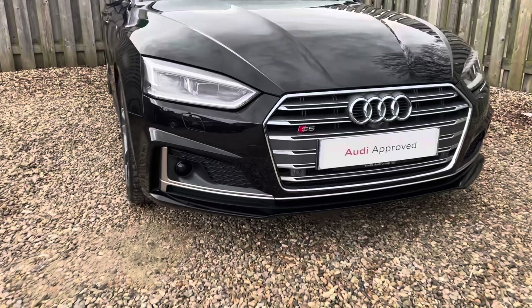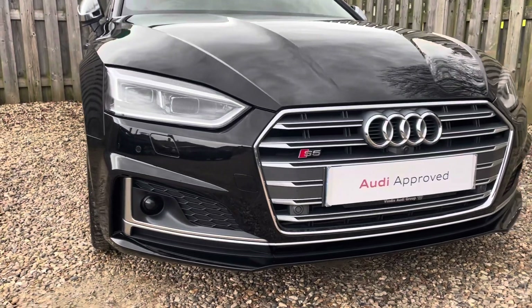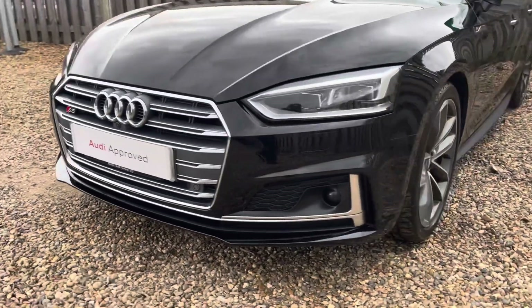Diving straight down to the front of the vehicle, you can see the impressive Audi LED headlights with LED daytime running lights. These look fantastic alongside the distinctive single frame Audi grille with the S5 badging, giving the car a very sporty and stylish design.